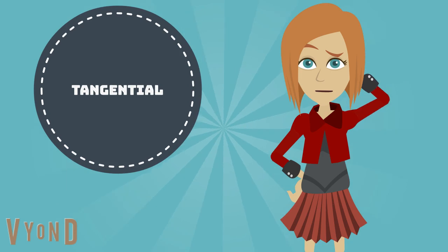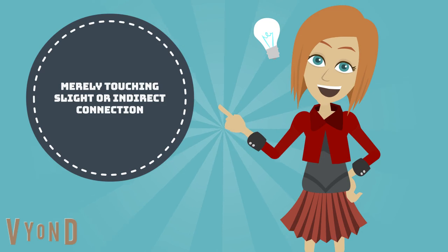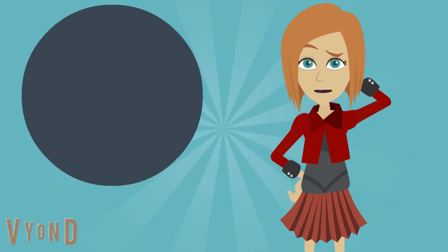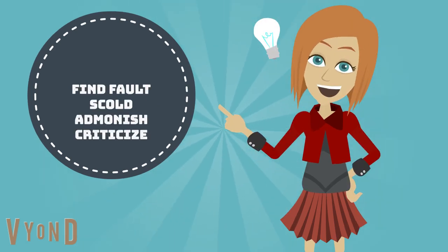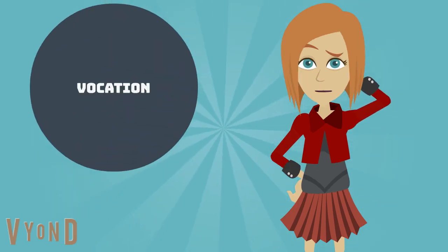Do you remember the word tangential? So what does upbraid mean? So what does vocation mean?